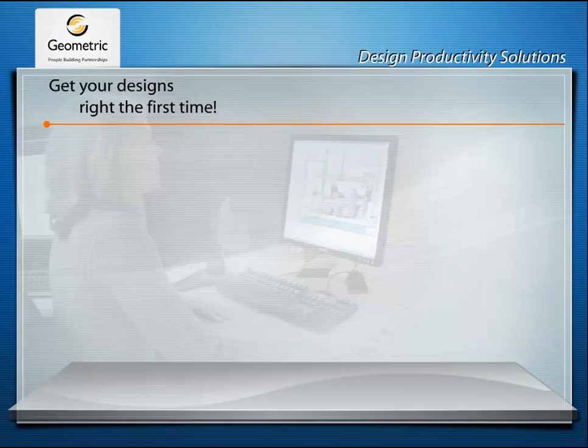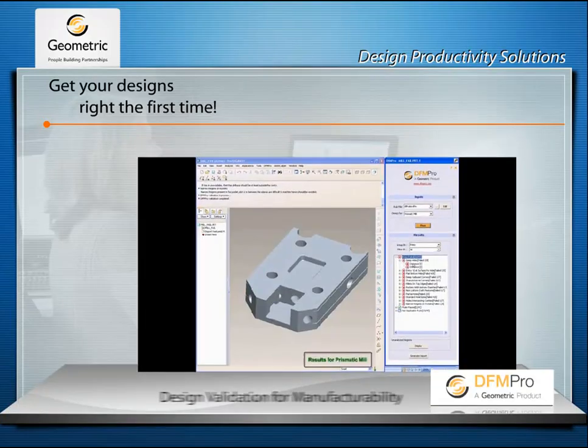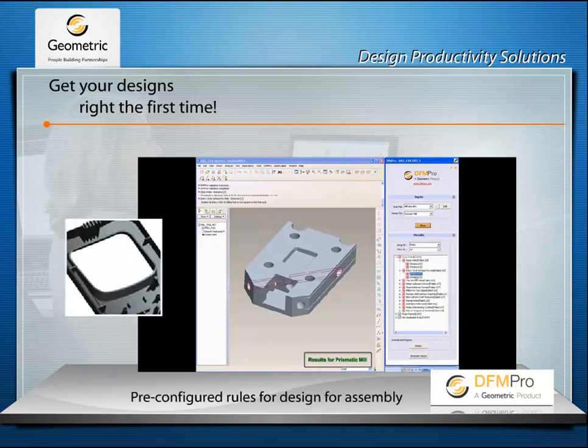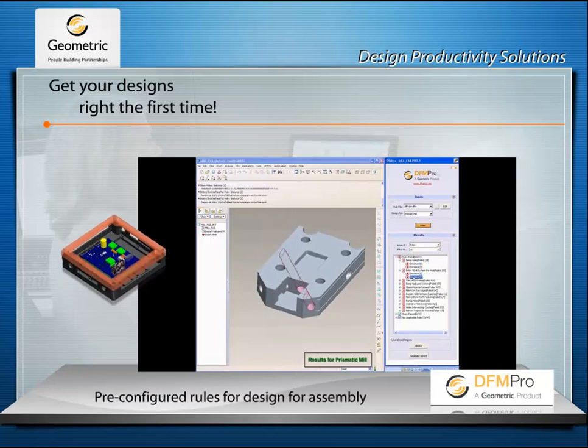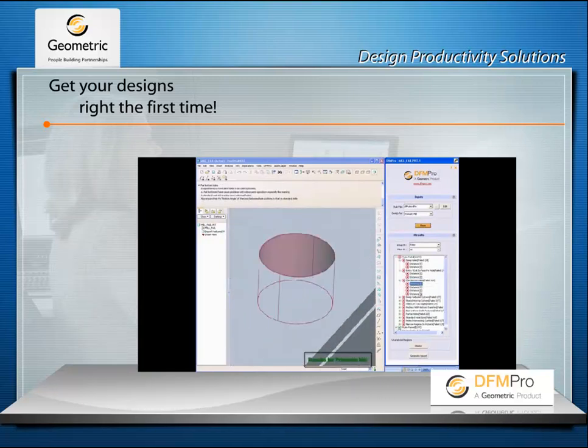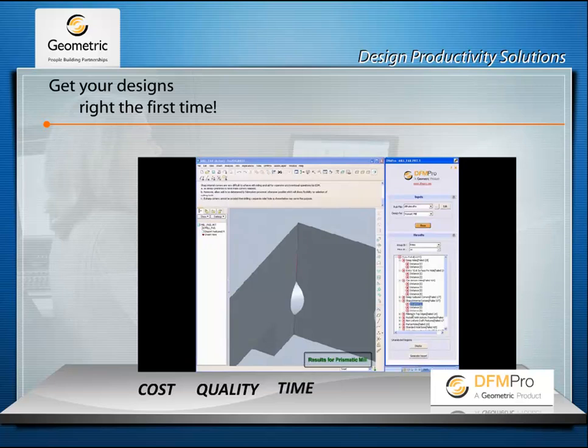For example, DFM Pro is a CAD integrated design for manufacturability tool which performs upfront design for manufacturing validation and provides suggestions to avoid downstream issues that impact cost, quality and product launch time.